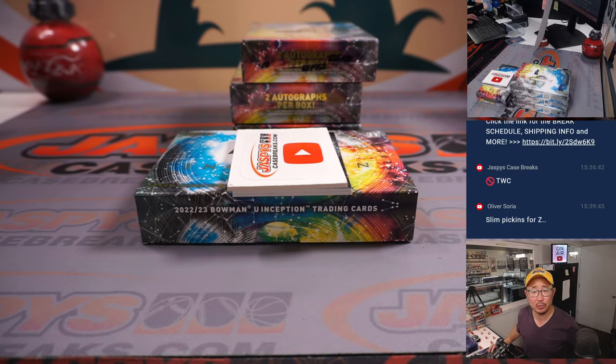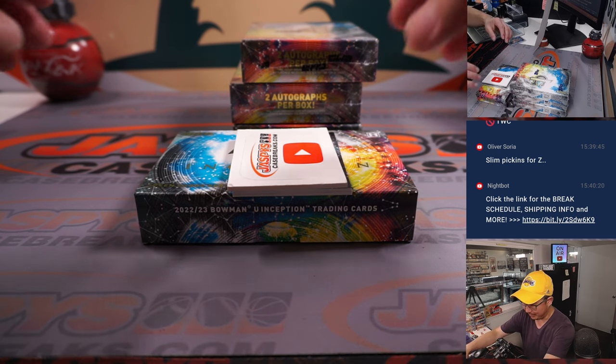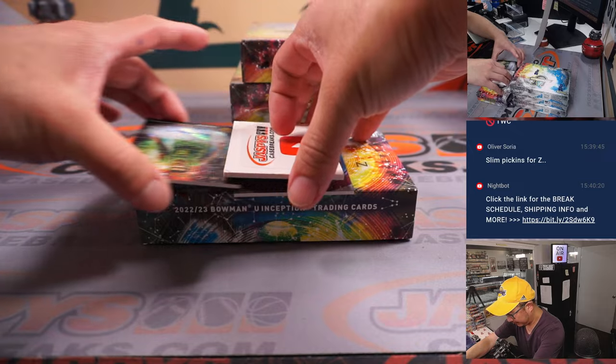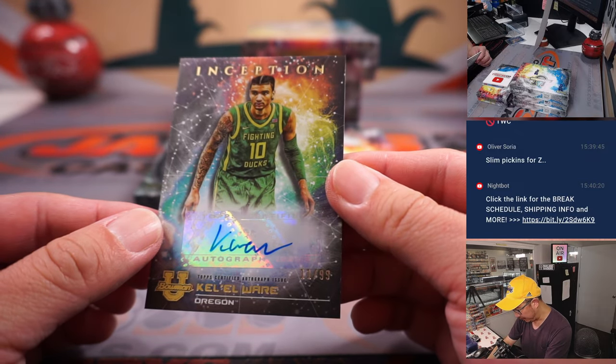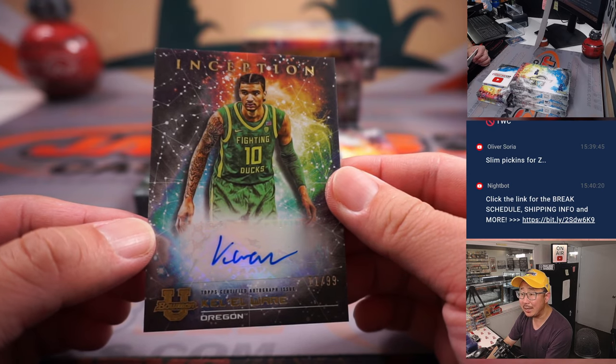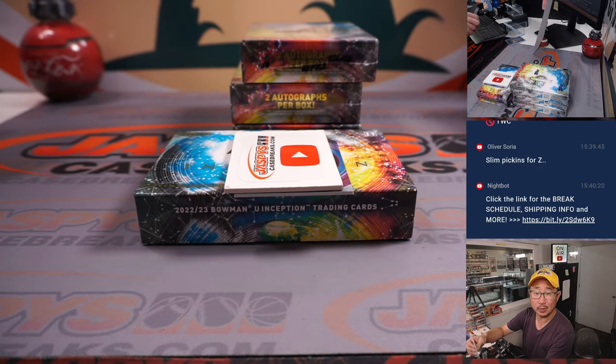We pulled a Z yesterday, and people in the chat were very excited about this collegiate player who is apparently going to be a star and sells well in the secondary market. We've got Kal-El Ware, 11 out of 99 — it goes to letter K, and that's going to be for Jordan.